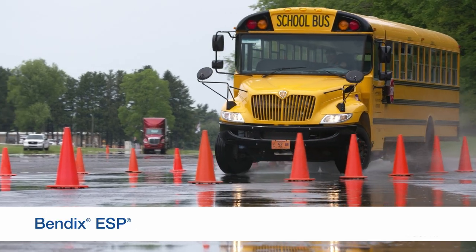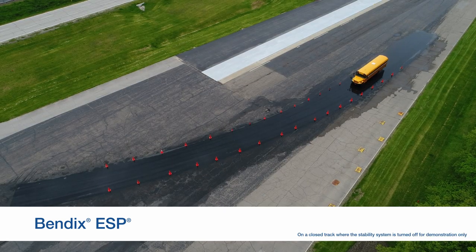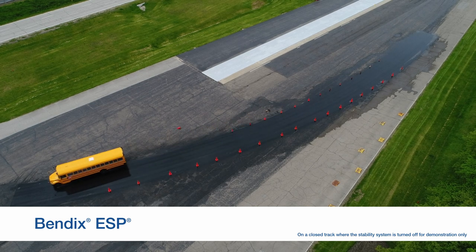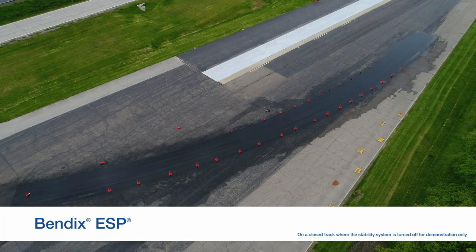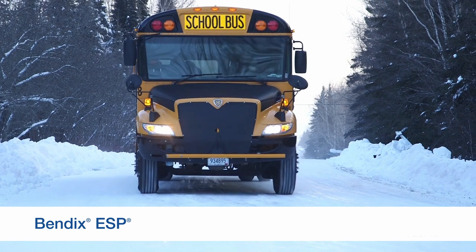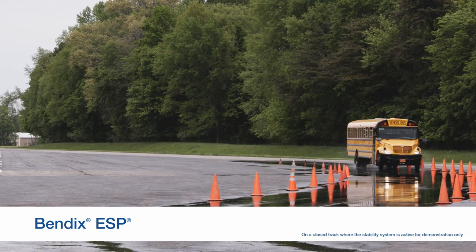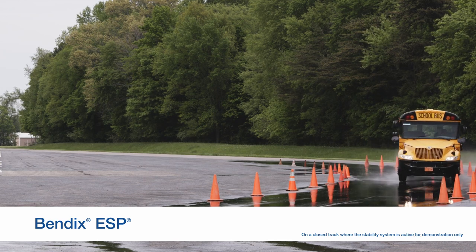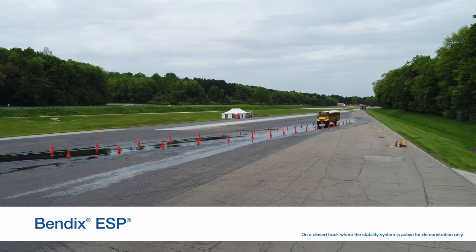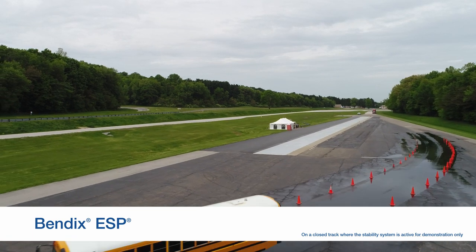Let's start with Full Stability — Bendix ESP. Bendix ESP uses additional sensors built into the anti-lock braking system, or ABS, to help you mitigate rollover and loss of control situations. ESP monitors your intended speed and direction along with the actual speed and direction of your bus. When these aren't in alignment, and depending on the severity of the situation, Bendix ESP may intervene by reducing throttle and, if necessary, selectively applying the brakes to help you maintain control on a slick surface.